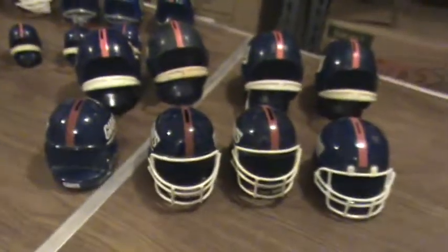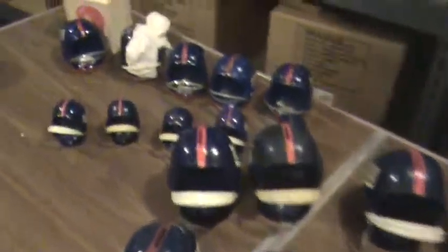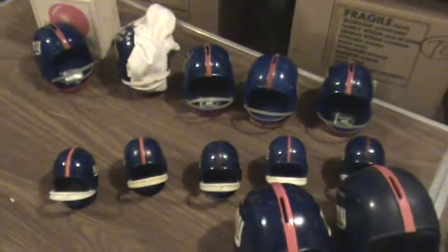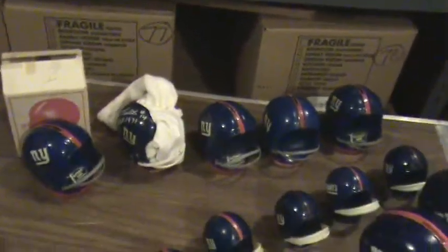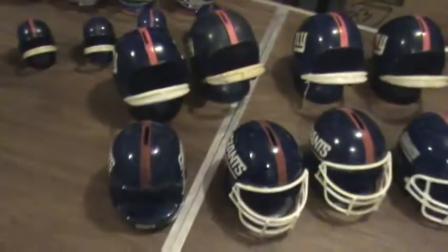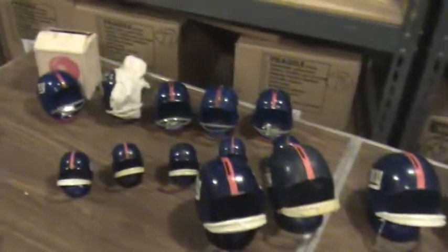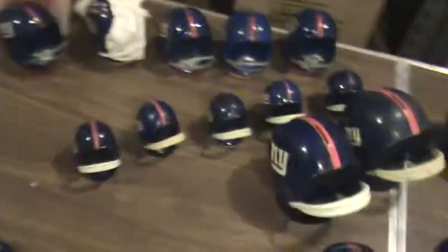So we've got four helmets in the front row, four in the next row making eight, five bottle openers, and five coin banks — that's five, ten, fourteen, eighteen helmets total.